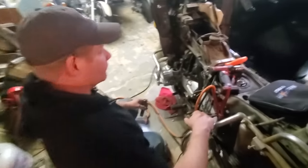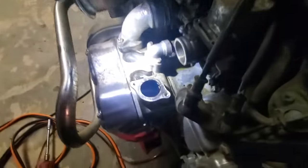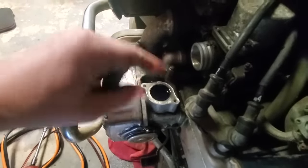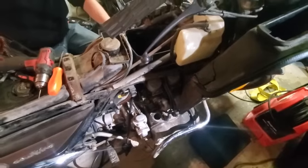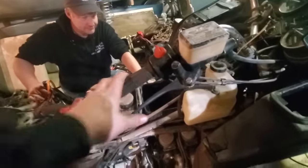We've got a puddle here — that's fuel. All our floats are stuck and we got hydro-locked. Now we're going to take the carburetors off, clean them all up, and get the floats unstuck, because that's not how it should work.